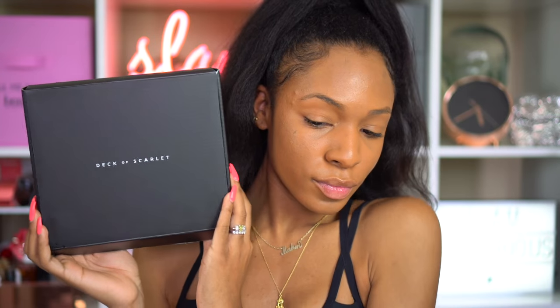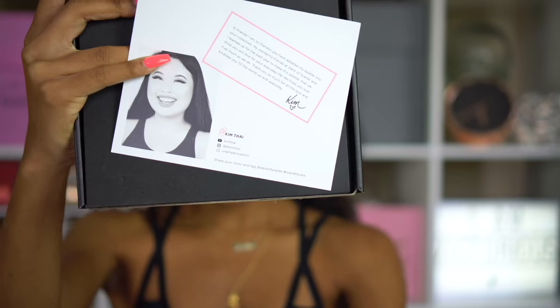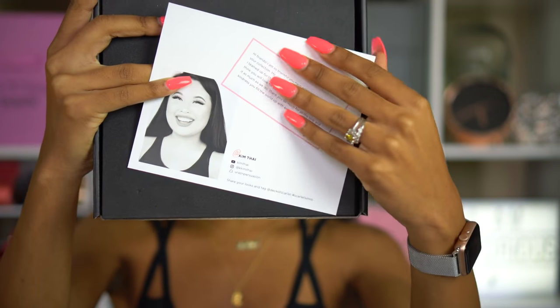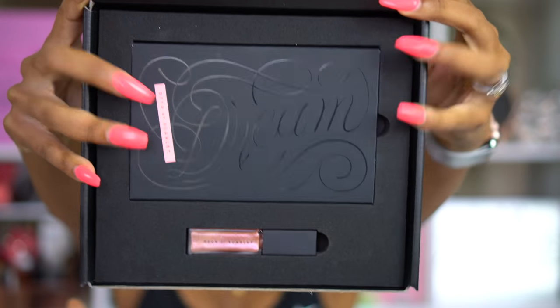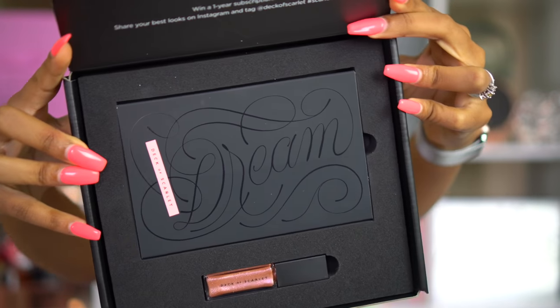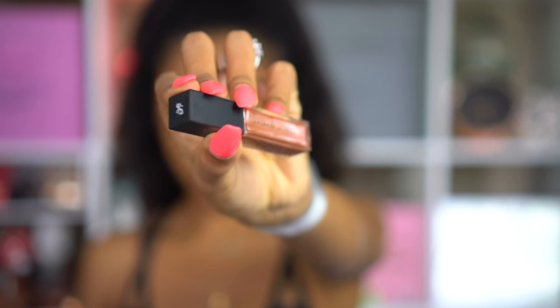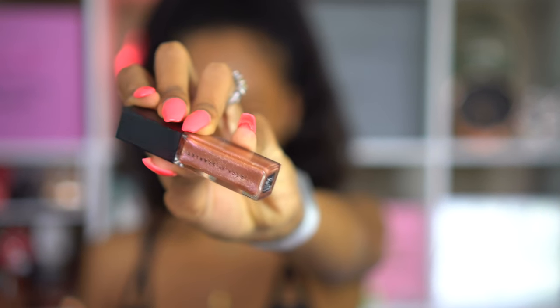We're going to be using the Deck of Scarlet palette. If you guys don't remember, I've worked with Deck of Scarlet before — this is their subscription service where you get a new palette every two months, curated with a top YouTuber. This one's with Kim Tai and it's her dream palette. It comes with a beautiful lip gloss called Love Spell, and it's got this gorgeous rose gold reflex in it.